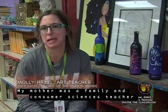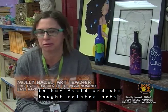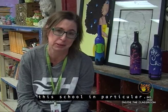My mother was a family and consumer science teacher for 35 years, and she was always very awesome in her field. She taught related arts, and I guess I just kind of followed in her footsteps. And then I student-taught under Kate Bateman, and she kind of fueled my love for it as well, especially for this school in particular.